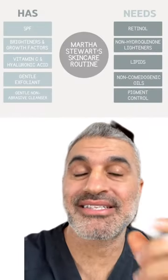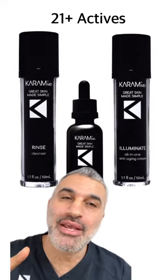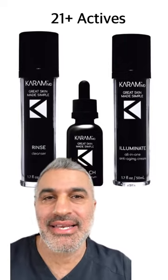I broke down her list — what she has and what she needs — and this is why I got into the skincare game. This is why I developed the trifecta: three steps, 21 active ingredients, everything that she's on plus all the things that she needs. Consistency is key, and you've got to make it easy.